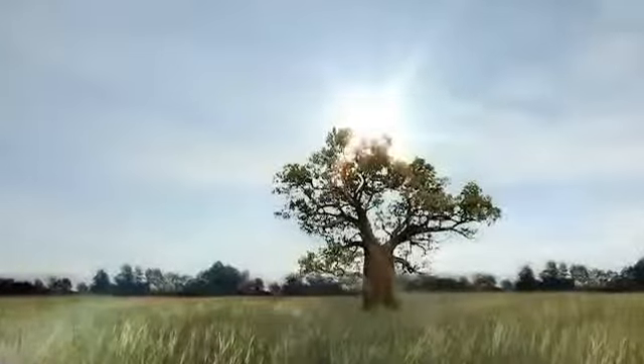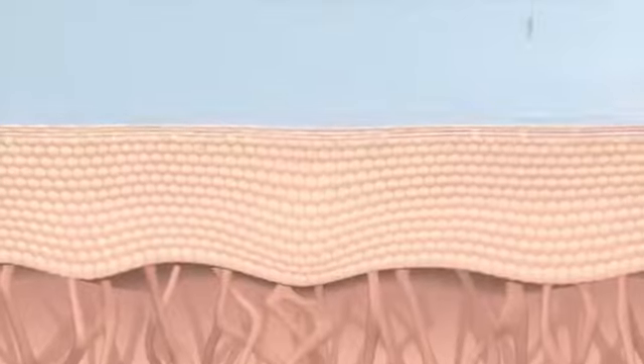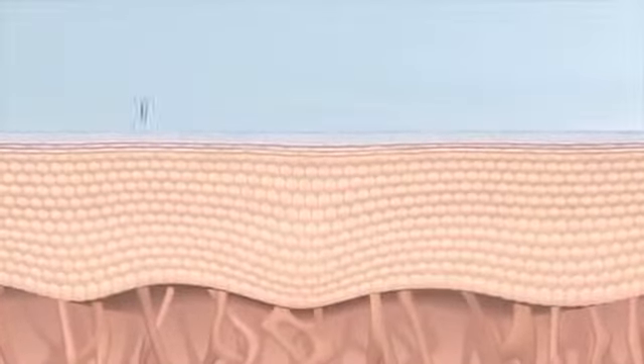Extracts from the African Baobab, also known as the tree of life, in combination with botanicals from our organic farms, create this breakthrough proprietary complex for advanced skin protection, for more youthful looking skin now and into the future.